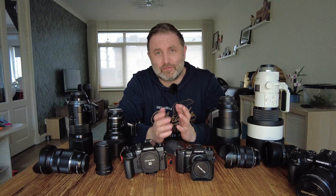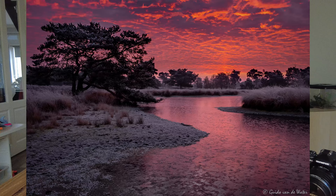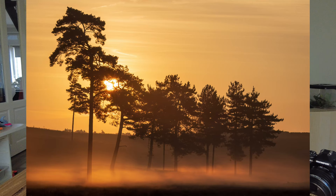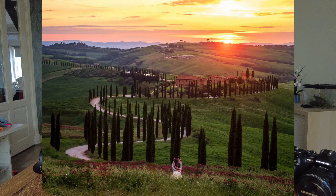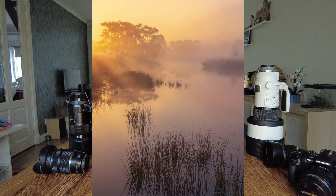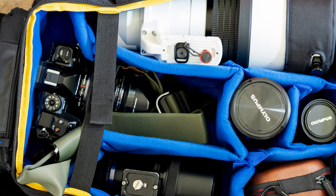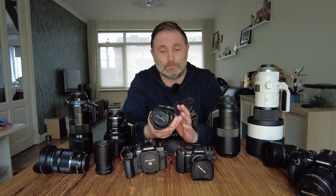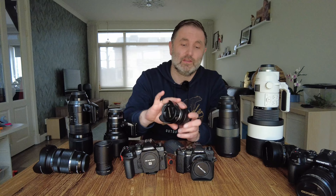If you ask what my favorite lens is, that's difficult. But if you look at which lens I use most, it's the 12-40. Most of my shots are taken with this lens — the 12-40mm f2.8. It's very capable, very sharp, weather-sealed, has everything I want as a landscape photographer, and is a full-frame equivalent of 24-80mm. It's almost always the lens on the camera when I head out.